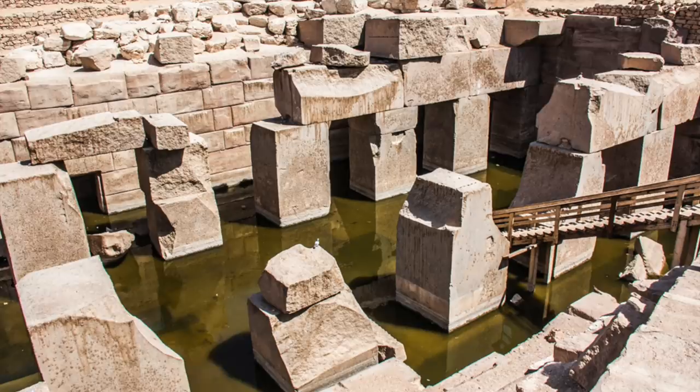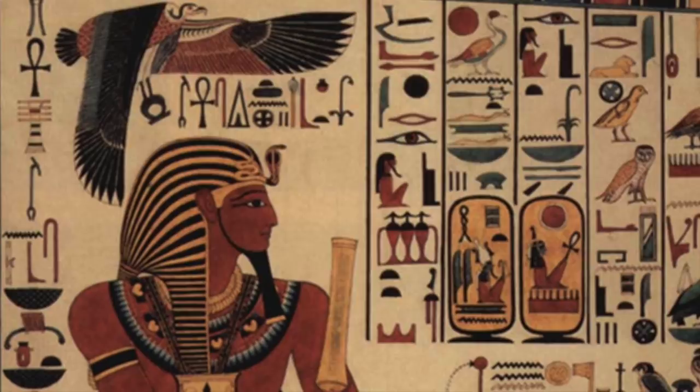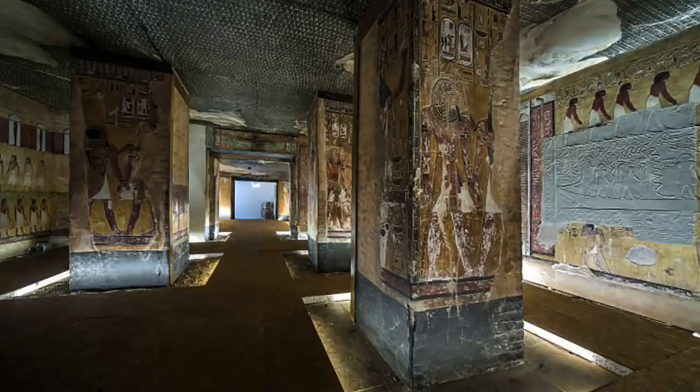He is also believed to be responsible for the famous Osireion structure, but as many of you will know, the conventional date is questioned by researchers. Seti I is often overshadowed by his son, but he was considered a great, powerful, successful and mighty king by his peers. His tomb in the Valley of the Kings is known as KV-17, and is the longest ever found at 446 feet in length, and the deepest of all the New Kingdom royal tombs.